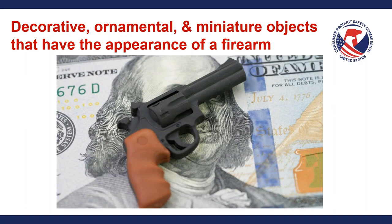Lastly, decorative, ornamental, and/or miniature objects that have the appearance of a firearm are also excluded. This picture shows a very tiny handgun over the image of Benjamin Franklin on the $100 bill. Obviously this is so small that no reasonable person would assume it is a real firearm that could fire an actual projectile.